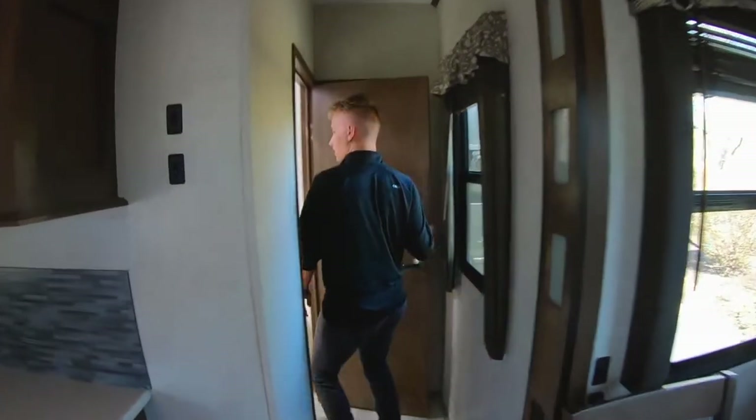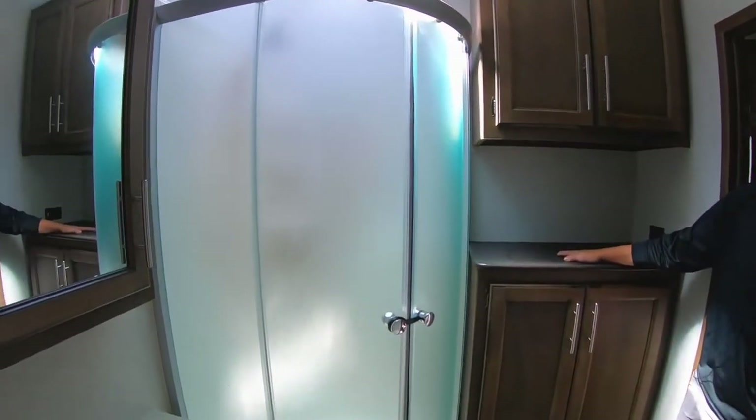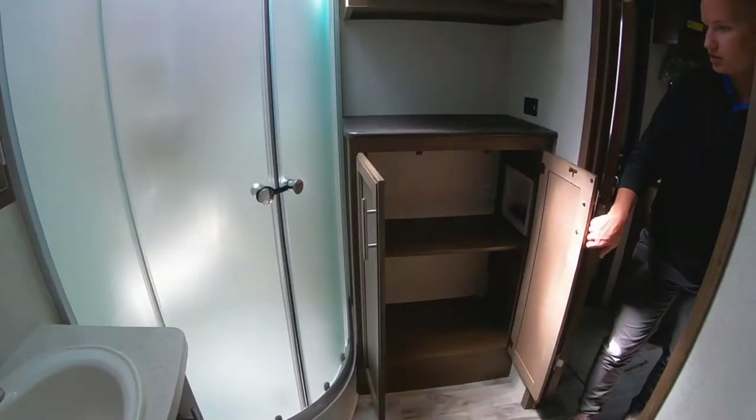We do have a pass-through bathroom, so come on in here. There's some storage in this bathroom as well — really nice feature. You don't have that in a lot of these units, so that's a really great feature to show you all this storage in here.